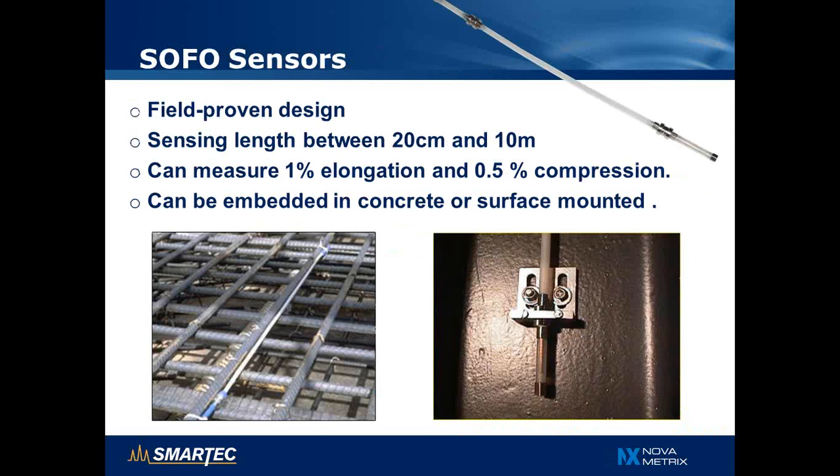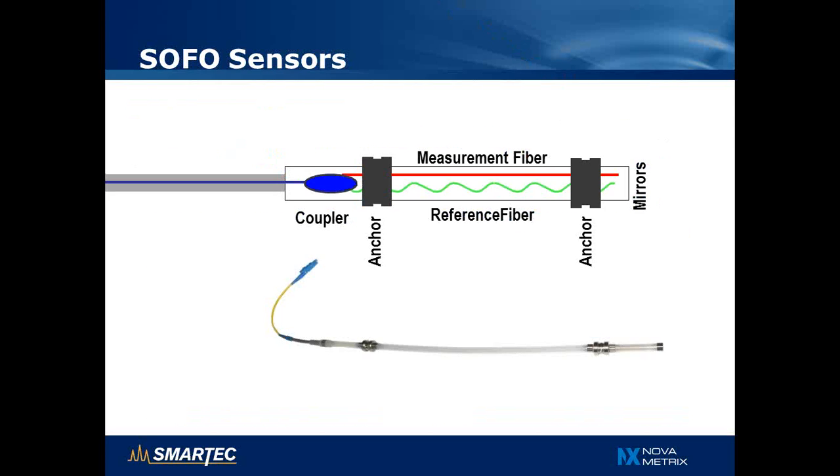Let's have a look at the design of the SOFO sensors. It is a well-proven design installed in hundreds of structures. It can have a sensing length between 20 cm and 10 m, and can measure 1% elongation and 0.5% compression relative to the gauge length — so for a 1 m sensor, that means 1 cm elongation and 5 mm compression. The sensor can be embedded in concrete, attached to the rebars before casting, or surface mounted using L-brackets, as seen for installation on a steel beam. The sensors contain two optical fibers: the measurement fiber measures deformation between the two anchors, becoming longer when anchors move apart and shorter when they move closer, as it is pre-tensioned.